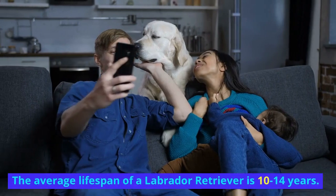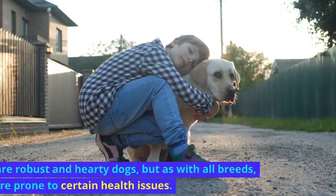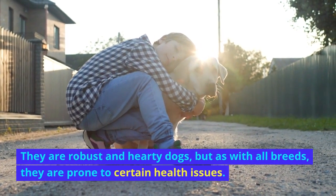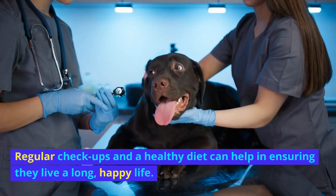Labrador Lifespan. The average lifespan of a Labrador Retriever is 10 to 14 years. They are robust and hearty dogs, but as with all breeds, they are prone to certain health issues. Regular checkups and a healthy diet can help in ensuring they live a long, happy life.